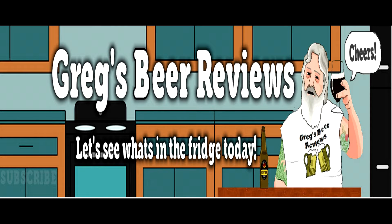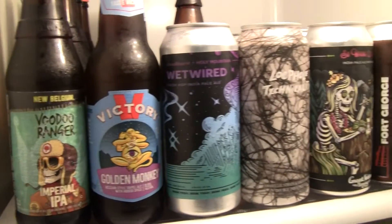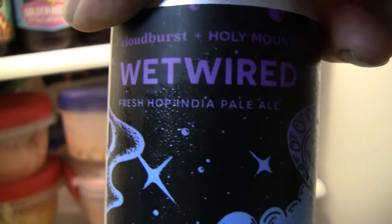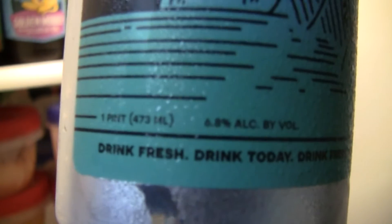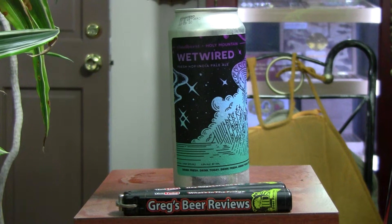Hey guys, looks like it's beer 30. Let's go see what's in the fridge today. Hello everybody, welcome to Greg's Beer Reviews today. Thanks so much for stopping by. I certainly do appreciate it. Today's beer comes from...